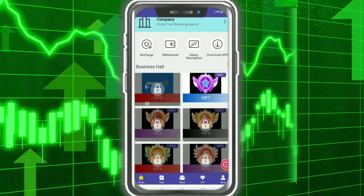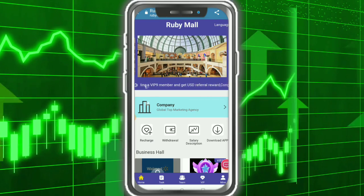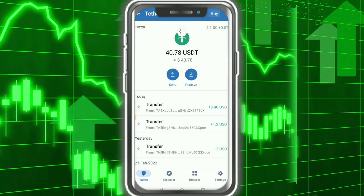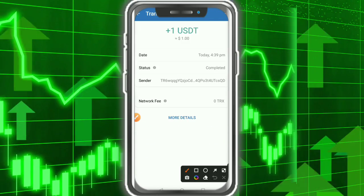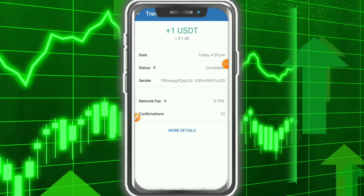VIP 1, VIP 2, and VIP 3 are shown here. Now go to your wallet and refresh the page — you can see your payment has been received. Please like the video, subscribe, and thank you so much for watching.